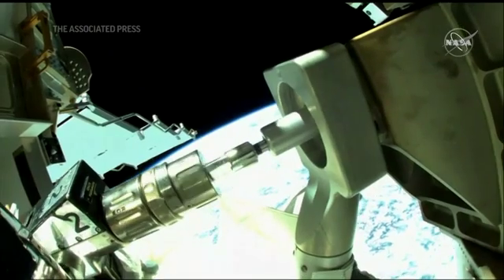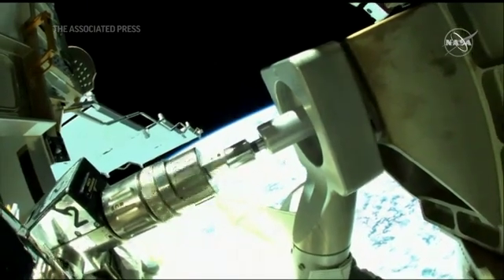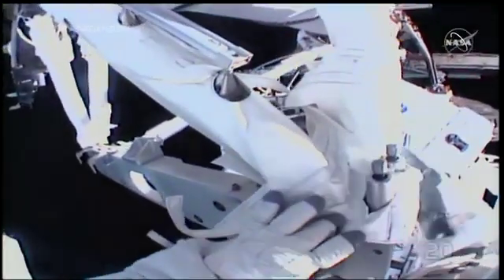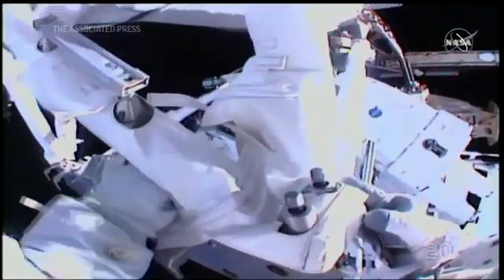A few hand-tightening techniques and a couple of extra turns. I propose we leave it unstructured.